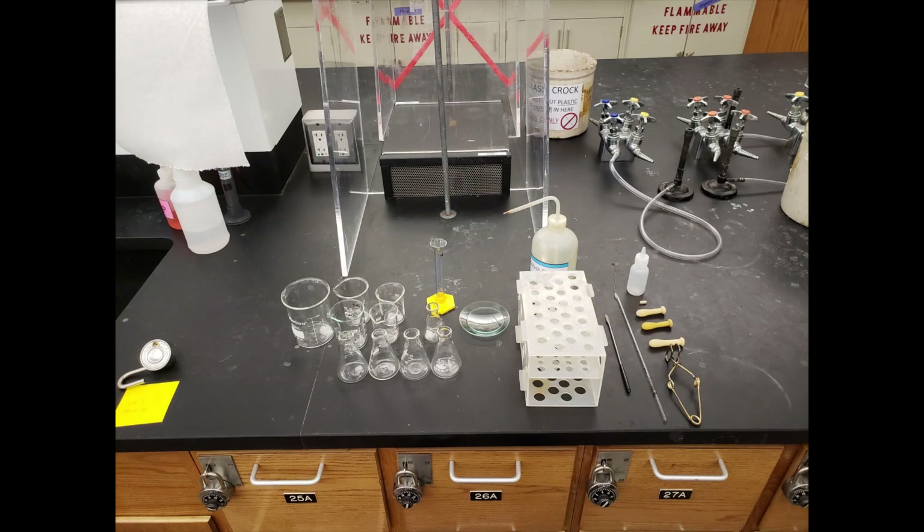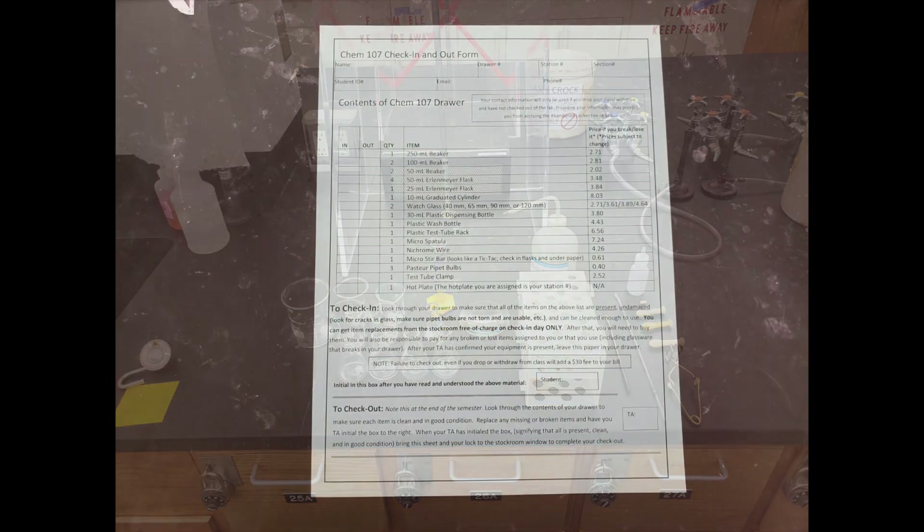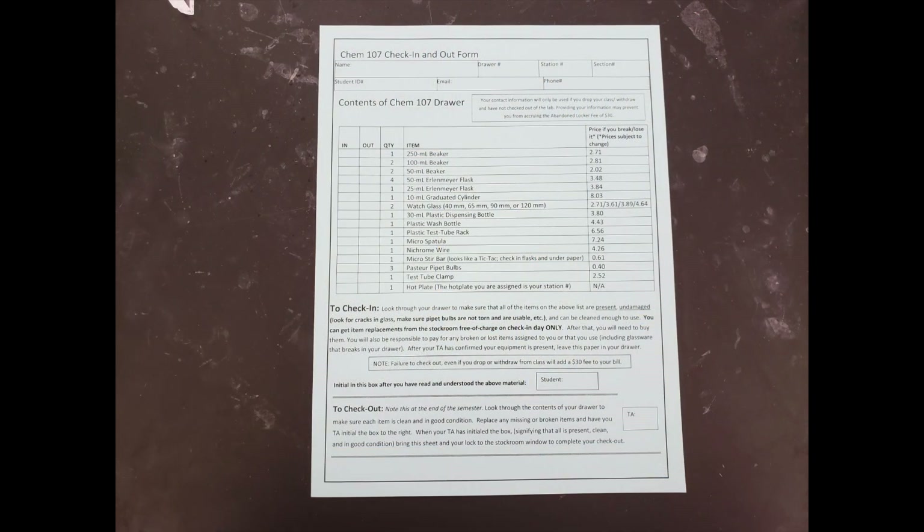Afterwards, you can begin checking out by taking an inventory of all the equipment in your lab drawer. You'll want to use this same checkout sheet that you received at the beginning of the semester for reference. The checkout sheet will tell you what equipment you should have and the quantity you should have for each piece of equipment.